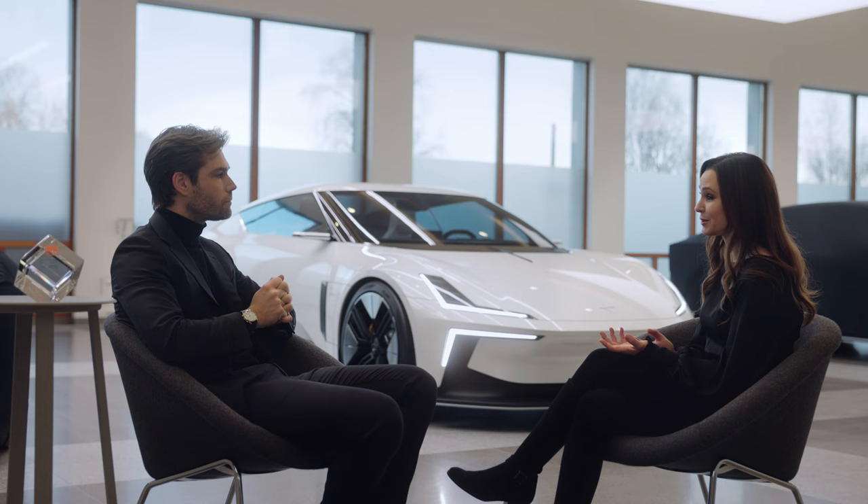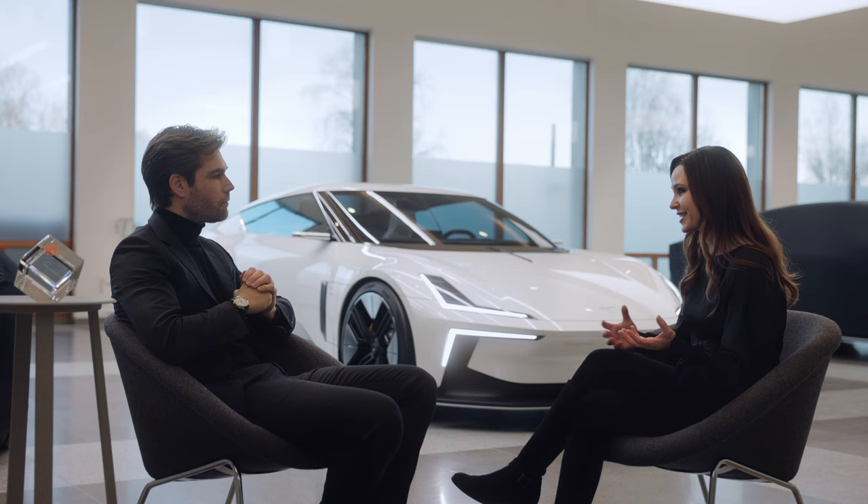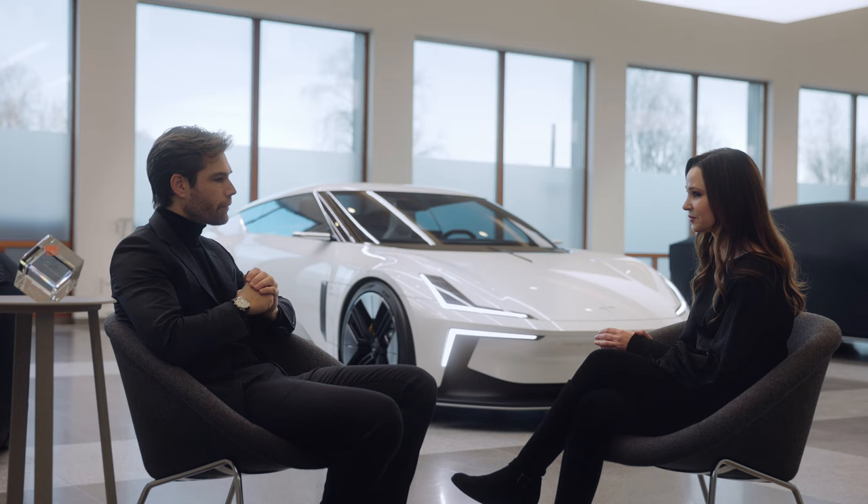And storytelling, of course, is always a big part of design. So obviously, when going through the process for this car, there was a story behind it. Can you walk us through from the brief, through the first sketches, to iteration, to model — what your journey was like creating this car with your team?